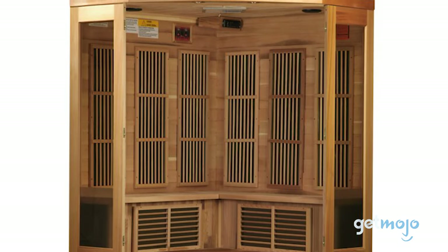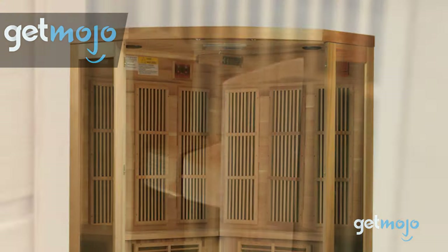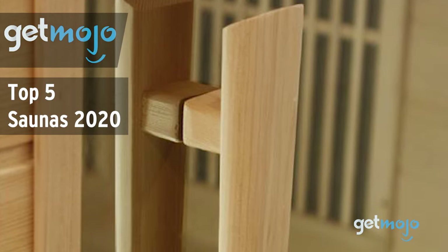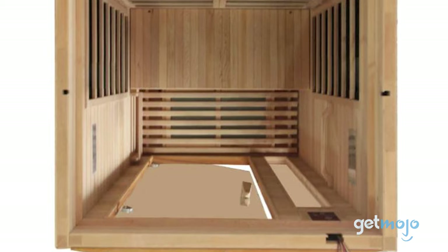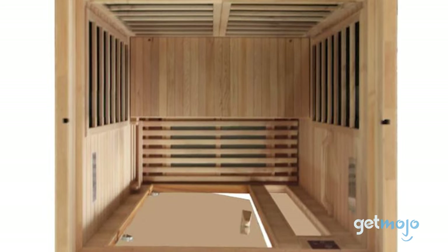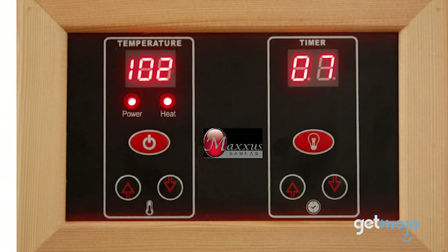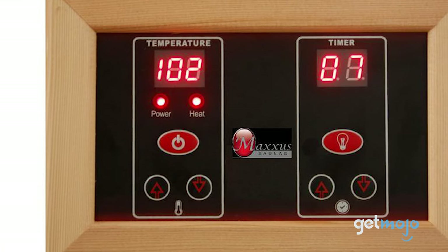Welcome to GetMojo! We do the research so you don't have to. In this video, we're offering our picks for the 5 best saunas on the market in 2020. Whether you're an athlete looking to sweat out some unpleasantness, or you simply enjoy relaxing in the soothing heat, saunas are sought after by many. But with so many on sale, which sauna should you buy?